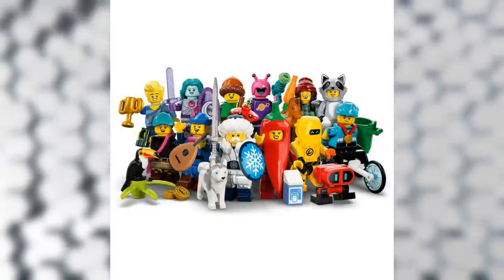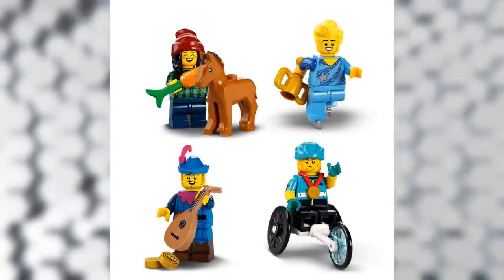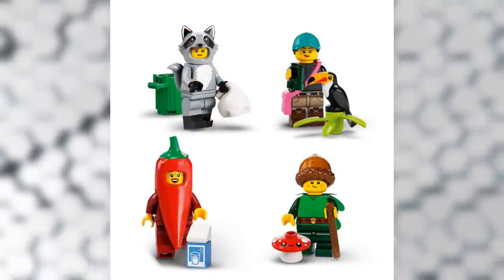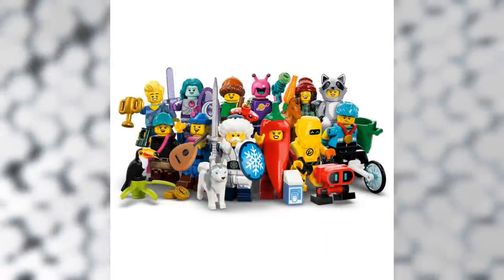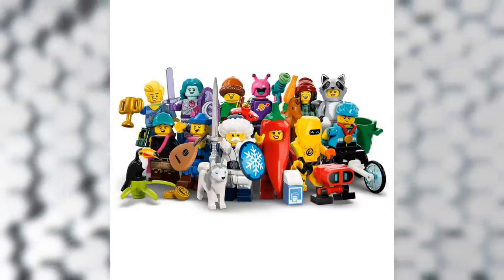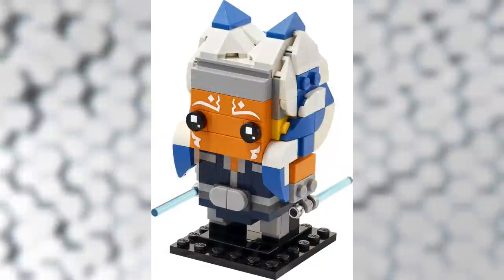We also got official images of Series 22 of the Collectible Minifigure Series. In this series we have: Figure Skater, Bard, Wheelchair Racer, Raccoon Suit Girl, Bird Watcher, Chili Suit Girl, Acorn Boy, Ice Warrior, Moon Warrior, Space Alien, and Robot. If I had to pick a favorite it'd be the Wheelchair Racer — the wheelchair build looks really cool and is one of the most unique things we've seen in a CMF series.